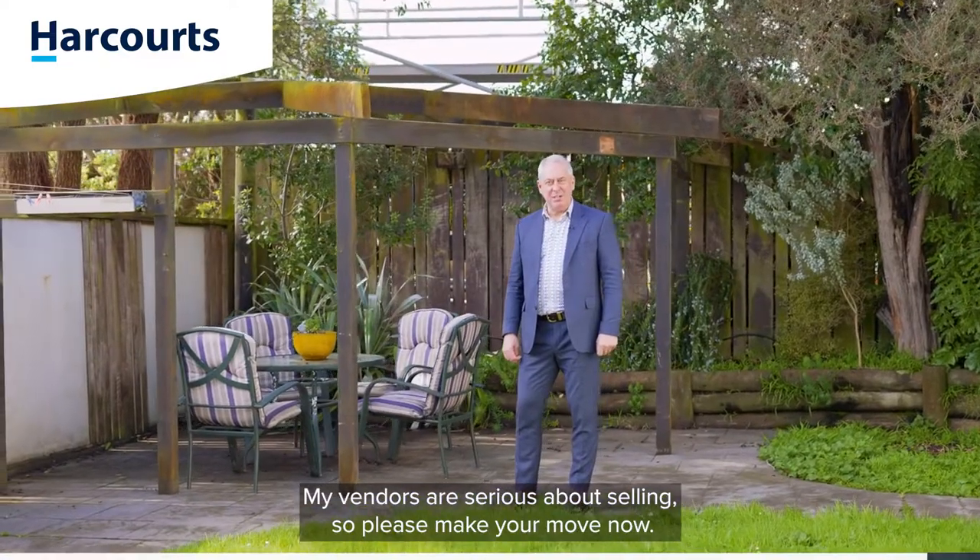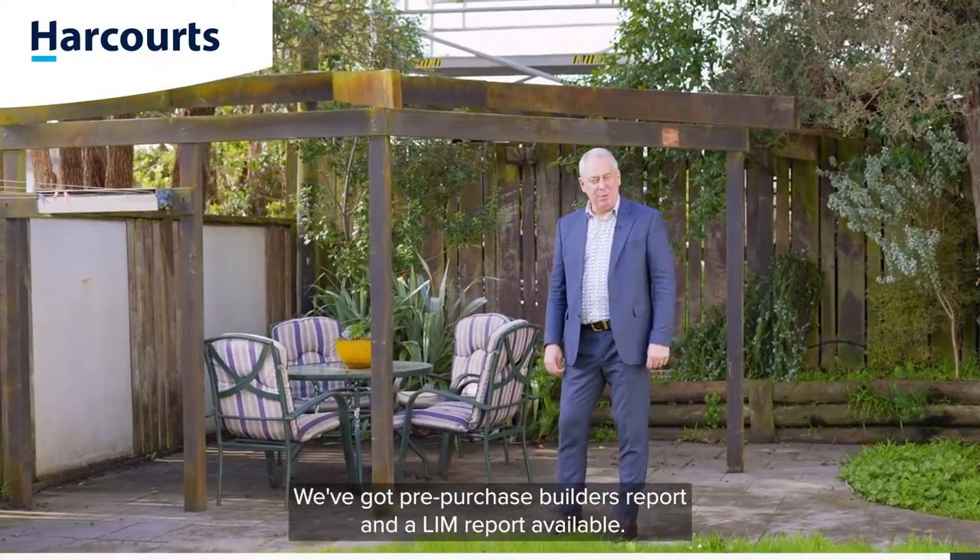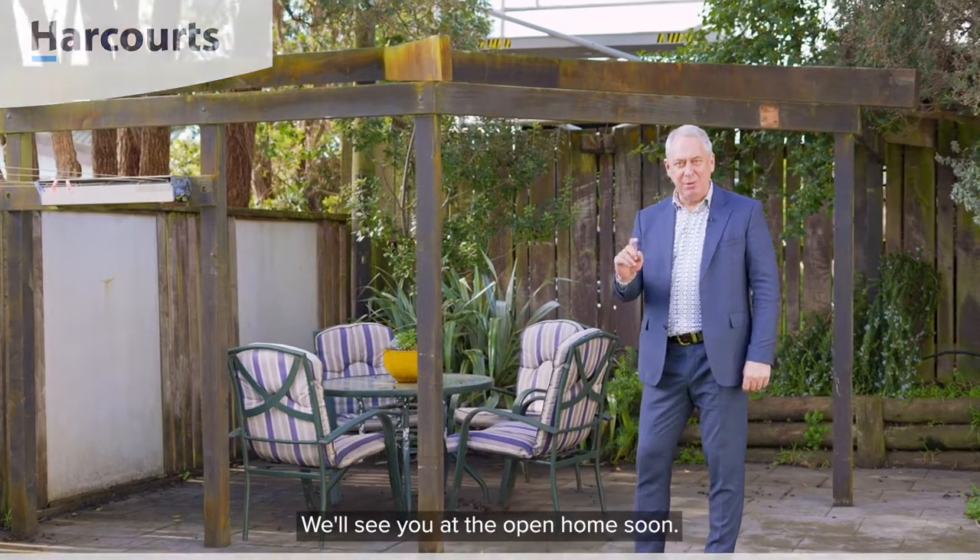My vendors are serious about selling, so please make your move now. We've got a pre-purchase builder's report and a LIM report available. We'll see you at the open home soon.